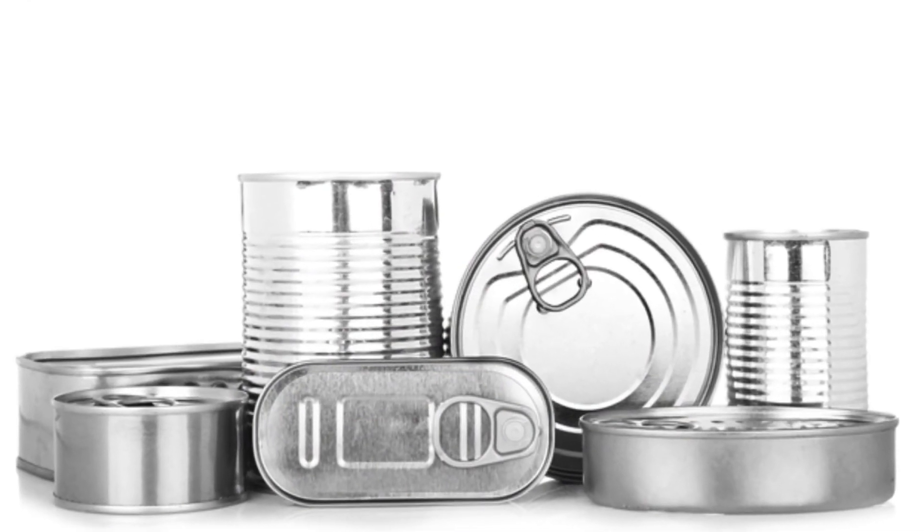Another major one is bisphenol A (BPA), which got a lot of press because it was showing up in baby bottles. We also see it in water bottles and as a plastic lining in many canned foods. When we take it in, it can really disrupt our hormone balance, so we want to get BPA-free bottles and make sure any canned goods we consume don't have that plastic lining with bisphenol A.